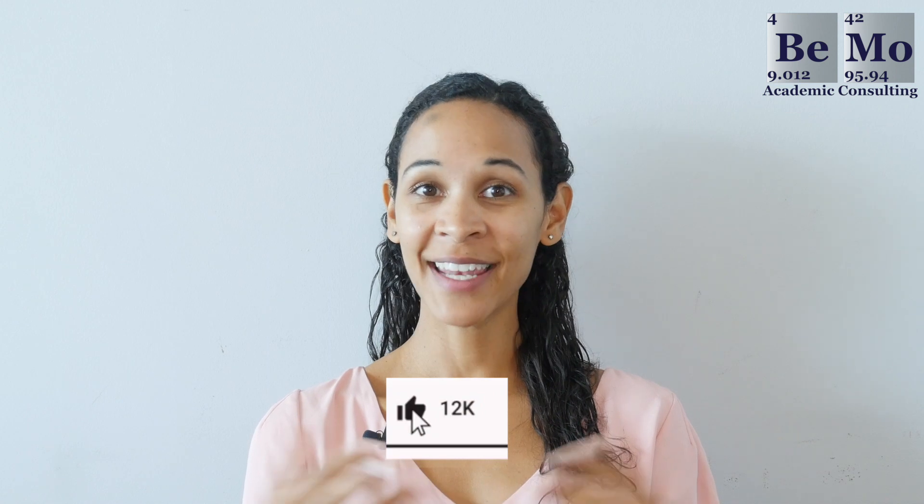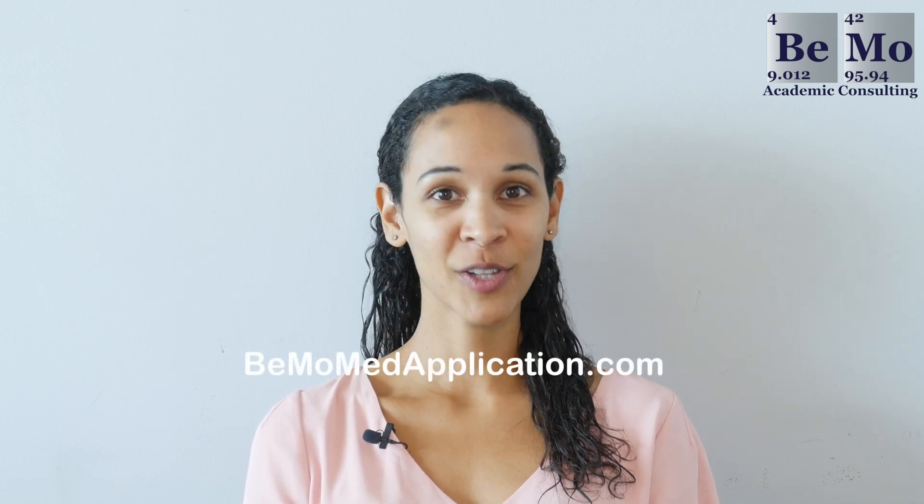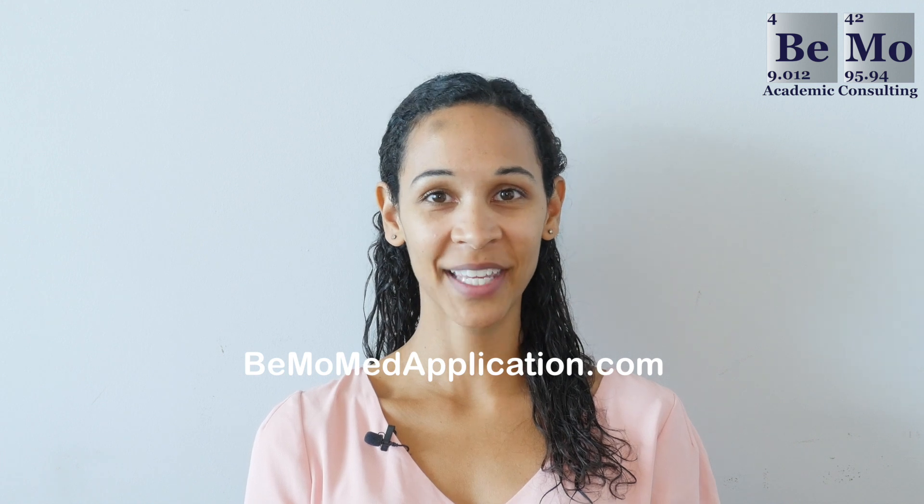Thanks for tuning in — this wraps up another one of our videos. Hopefully you found it helpful, so please subscribe, like, and leave a comment if you have any questions. If you'd like us to help you with your medical school application, go to BMOMedApplication.com to schedule your free initial consultation. Thanks again and see you next time.